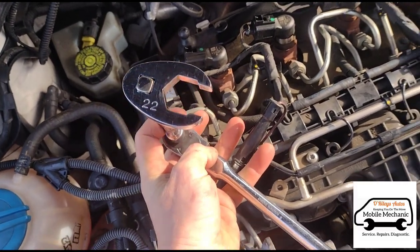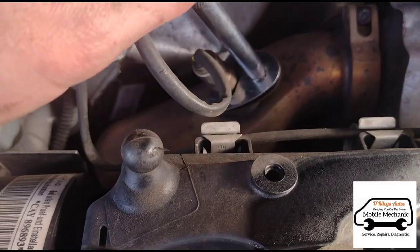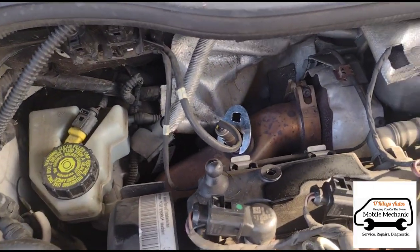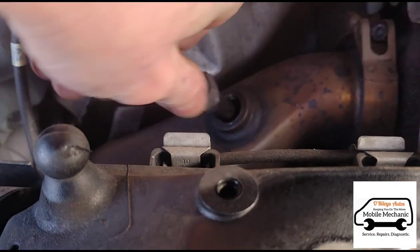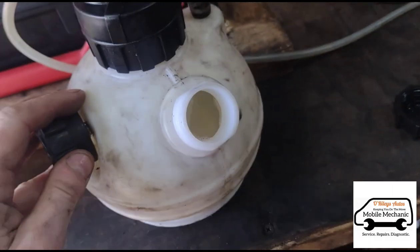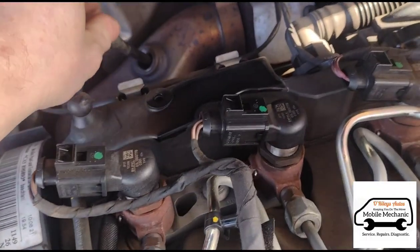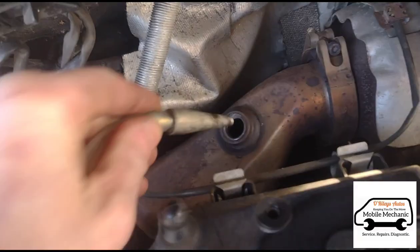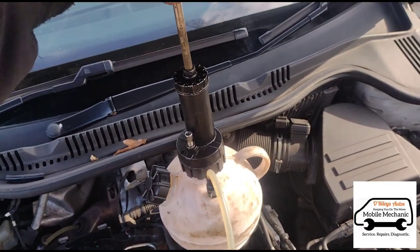There are many ways to access the DPF on these cars, but I'm going to use this method here — a 22 millimeter crows foot spanner on an extension. Just slip that down over there and we've got that open, then we can just twist it out by hand. I'm going to use this Wynn's DPF cleaner into our dispenser bottle here, just going to get the lid back on. We can insert this inside — take off this rubber adapter — and put that in there. Now we can just pump it up, build up the pressure, and that will pump it all in.